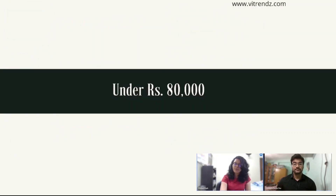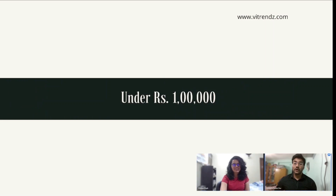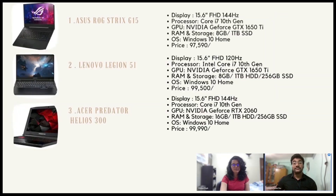For laptops under ₹80,000, these are useful for content creators, best for gaming, and come with good graphics cards. Options include MSI GF75, Lenovo IdeaPad Gaming 3i, and Dell G515 SE. For laptops under ₹1,00,000, the top picks are Asus ROG Strix G15, Lenovo Legion 5i, and Acer Predator Helios 300.